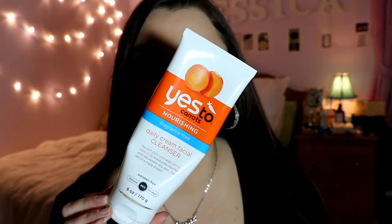My sixth January empty is this — you've seen it before and I'm sure you'll see it again — the Yes to Carrots Nourishing Fragrance-Free Facial Cleanser. It is my favorite cleanser of all time. I've given it to family members and friends and they are now swearing by it. It is absolutely incredible and natural. It has no scent except for that fresh, clean cream scent. For dry skin, oily skin, normal, combination — it doesn't matter — for all skin types this is absolutely amazing.